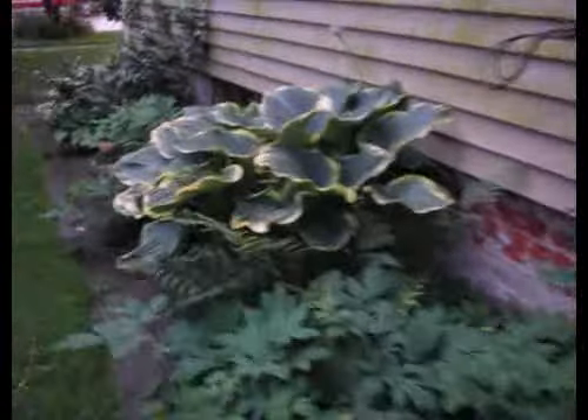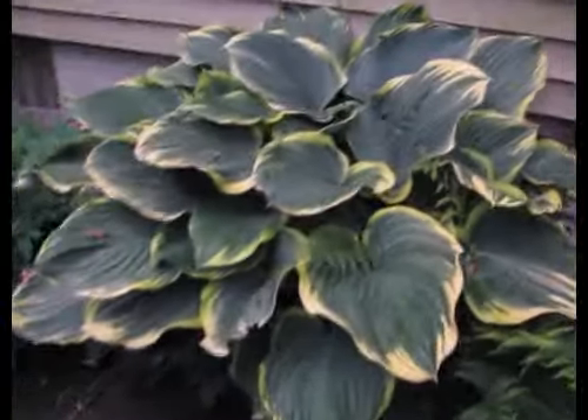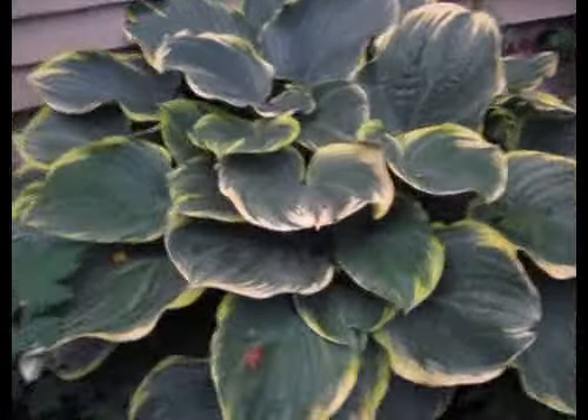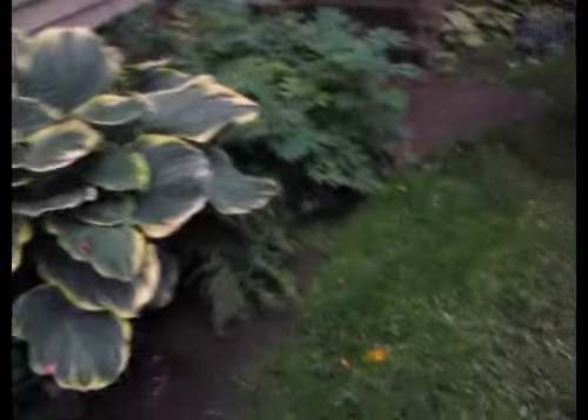Look at this massive, massive, massive sage hosta. That thing is ginormous this year. Can't even fit it in the lens. Look at that — my gosh.